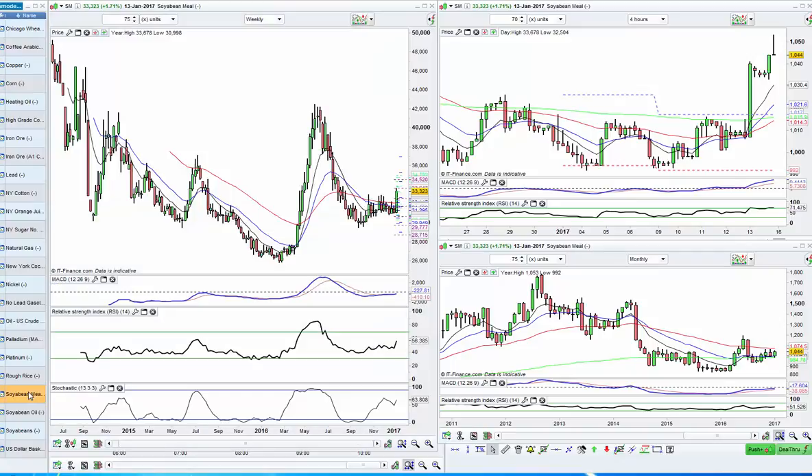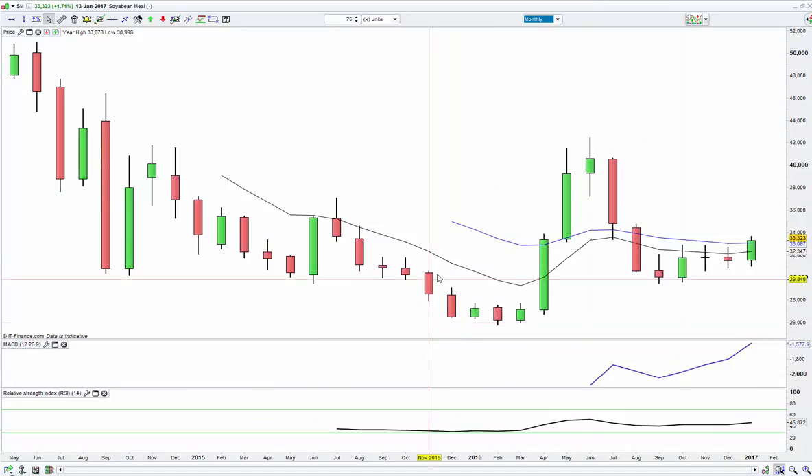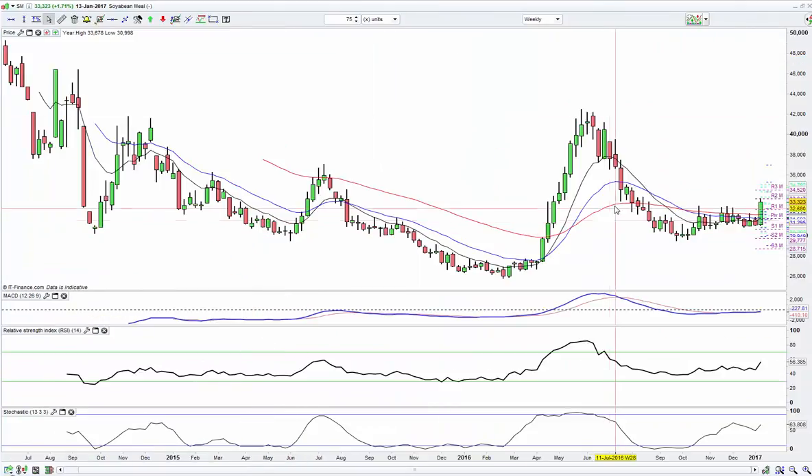Quite similar is soybean meal. So let's take a look, first of all, on the monthly. You can see here on the monthly, we bottomed down around this area. We made a higher high. We pulled back, made a higher low, broke the high of this bullish candle, and now we're moving further higher. You can also spot there's a bit of a level just above us. It's a little bit hard to see here on the monthly chart. So let's look at the weekly chart. Looking here at the weekly chart, you can see around this 33 area, there are a couple of touches in the past.